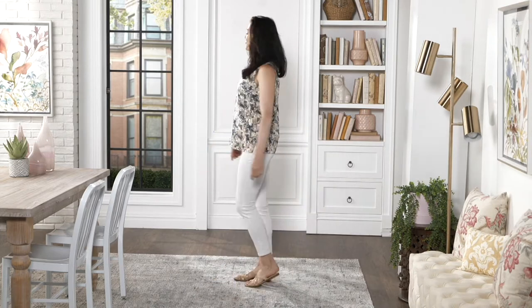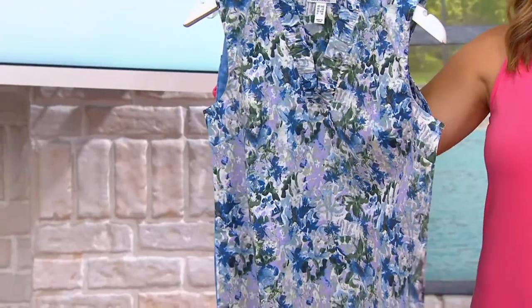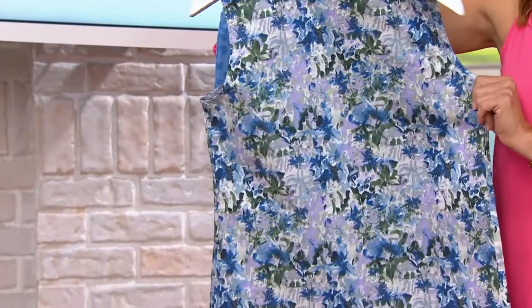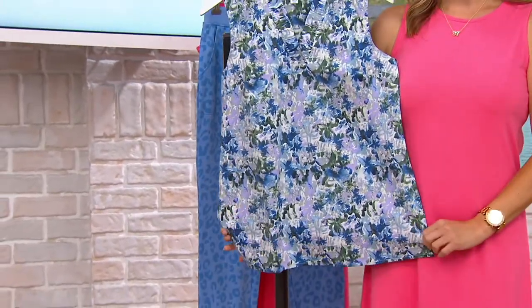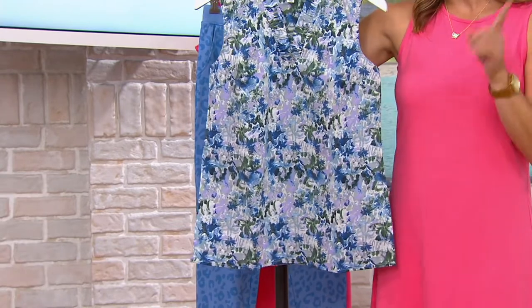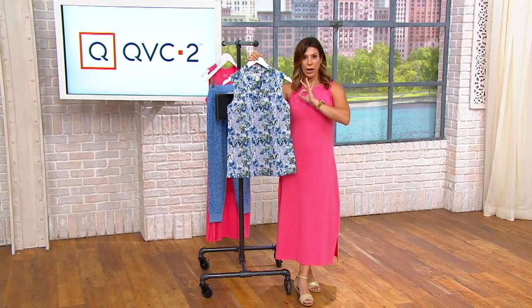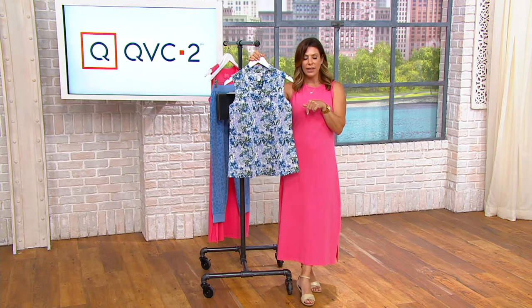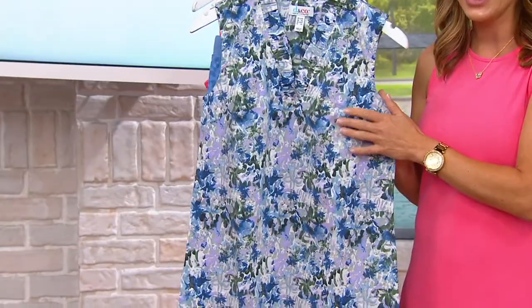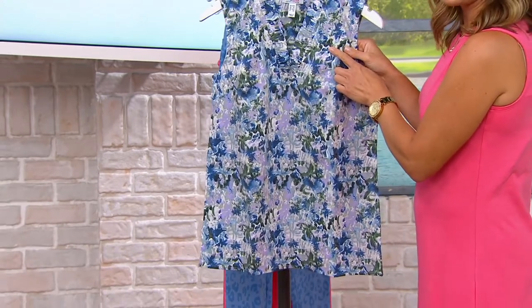Denim company is famous for our watercolor florals — probably the best print story we've ever done is these watercolors, so always a popular choice. And you even gave us bust darts as well, which helps out with the fit. Nice length, so you could just wear this out. But honestly, this with the pedal pusher we had earlier in the show would be a really, really nice combination. We had that green — the jungle olive — that would be great with these.